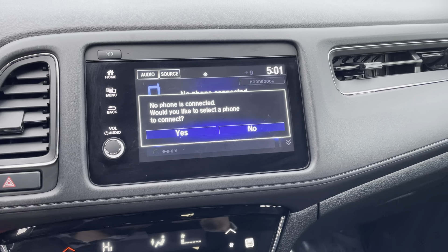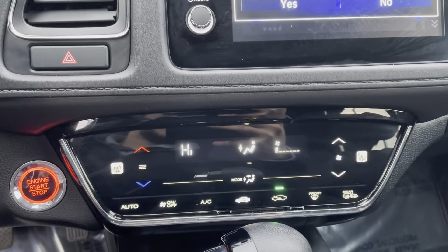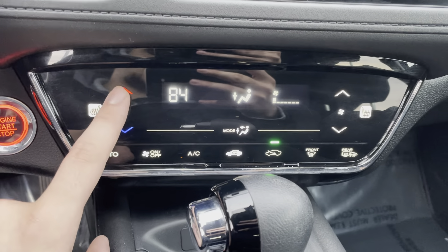Of course, you have your center screen where your Apple CarPlay and Android Auto are going to be displayed, as well as Bluetooth, FM, and AM. Down at the bottom, you have heated seats for the driver and for the passenger and the rest of your climate control features. It's all digital display, so it's all touchscreen, which is really neat.